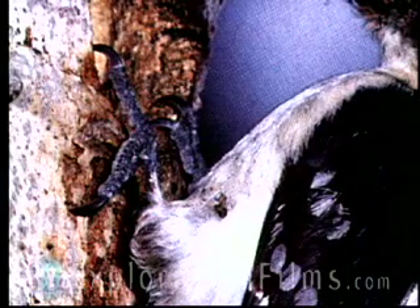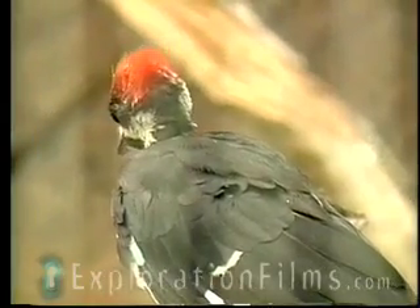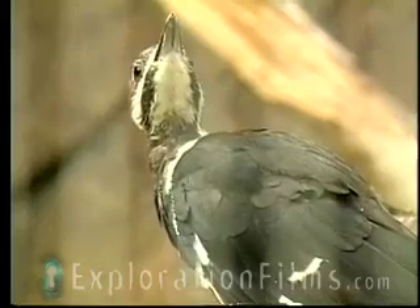He has special feet. Most birds have three toes out the front, one toe out the back. The woodpecker has two toes out the front, two toes out the back. And that's so he can climb around on a tree trunk — a vertical tree trunk — right side up, upside down, sideways. He can crawl any way he wants to.